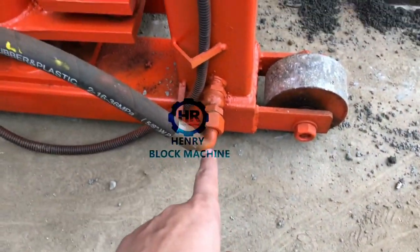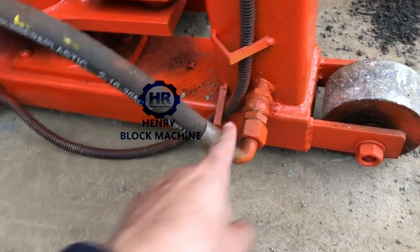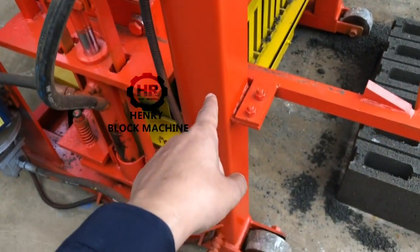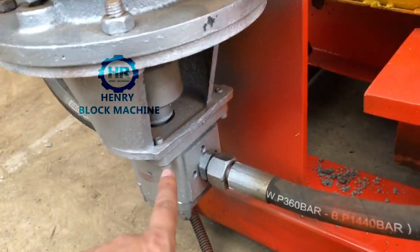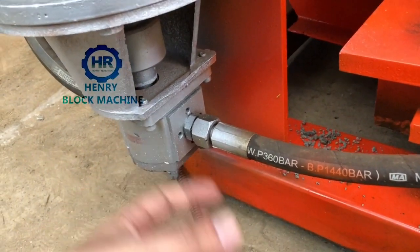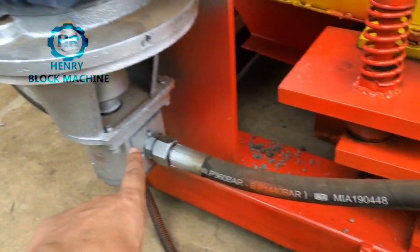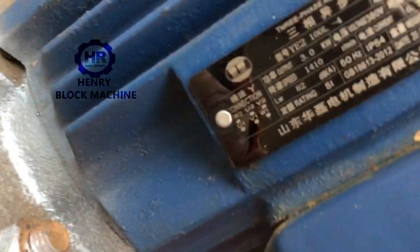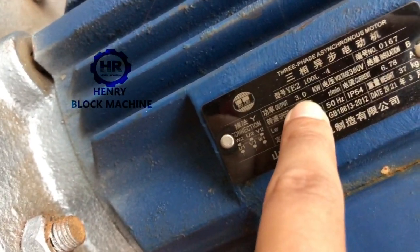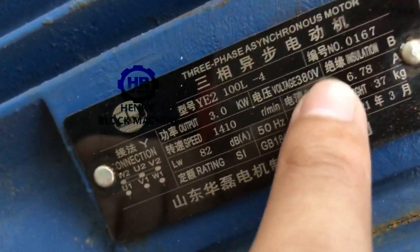Here is the entrance for the hydraulic oil. The hydraulic oil will come out from this hydraulic pump. The oil pump will draw the hydraulic oil from the tank by the hydraulic pump, and the oil pump will be driven by the electric motor. The electric motor is 3 kilowatts and 380 volts.